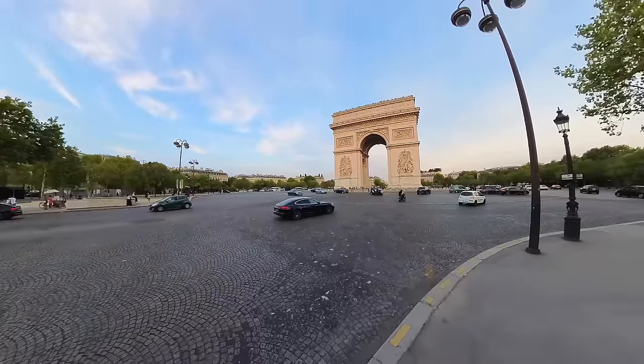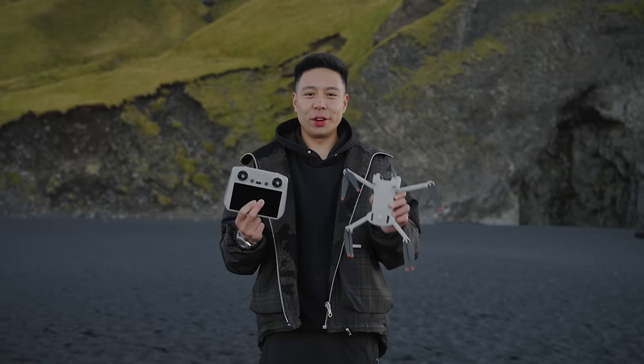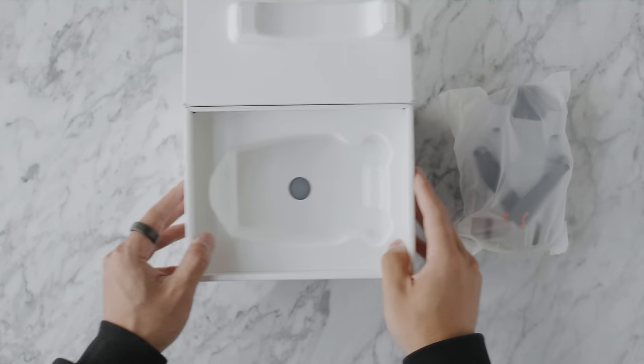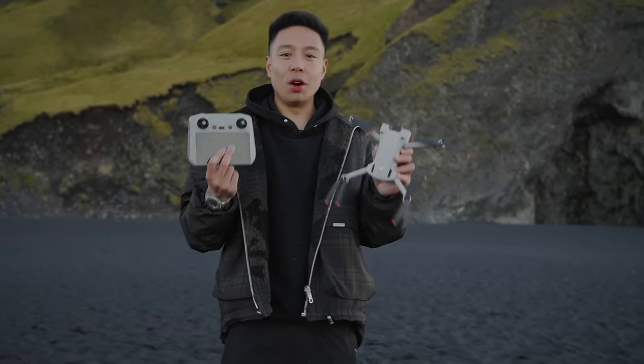Nothing is able to capture everything around us better than a camera like this. So this is the Insta360 X3, and if you plan to use even just one or two of the features primarily, you can definitely get some good value out of it. The next product is the DJI Mini 3 Pro. I've taken a break from drones for many years because I've pretty much crashed every single one I've had, and with all the other mediums to manage, it just really isn't my priority most of the time.